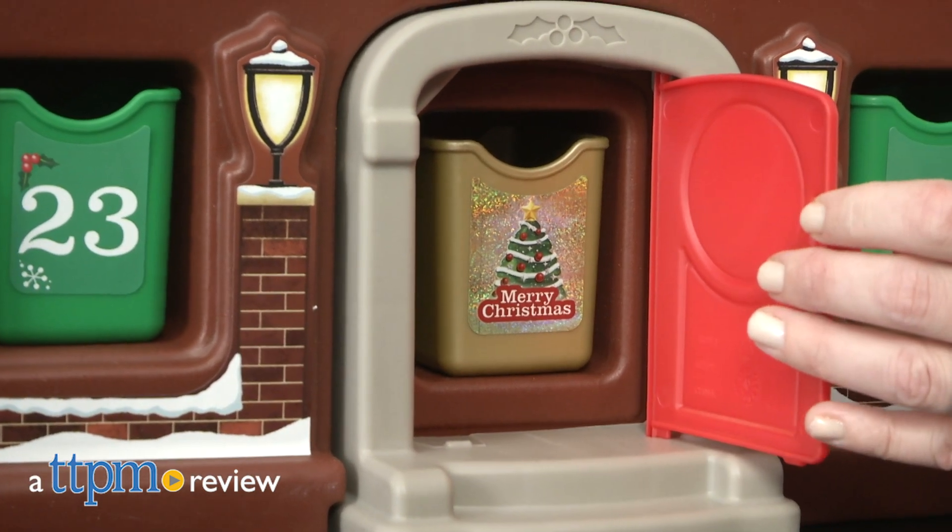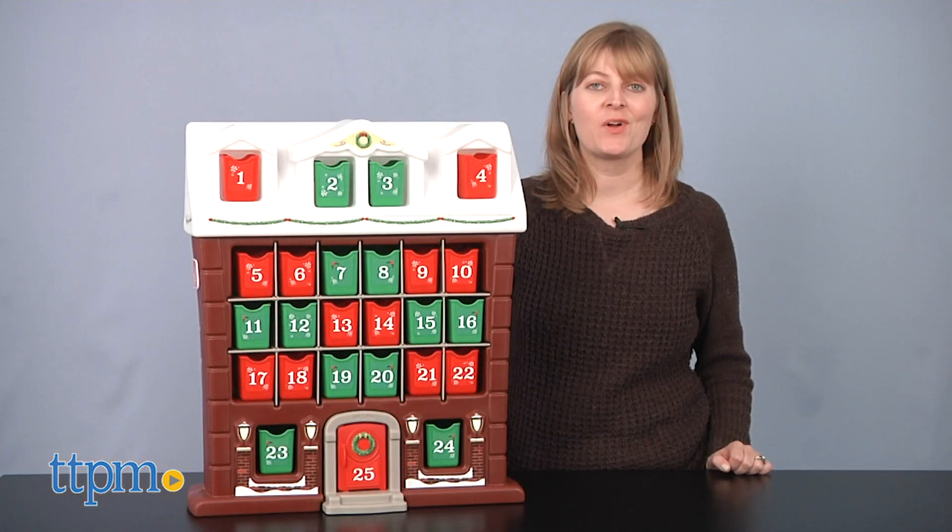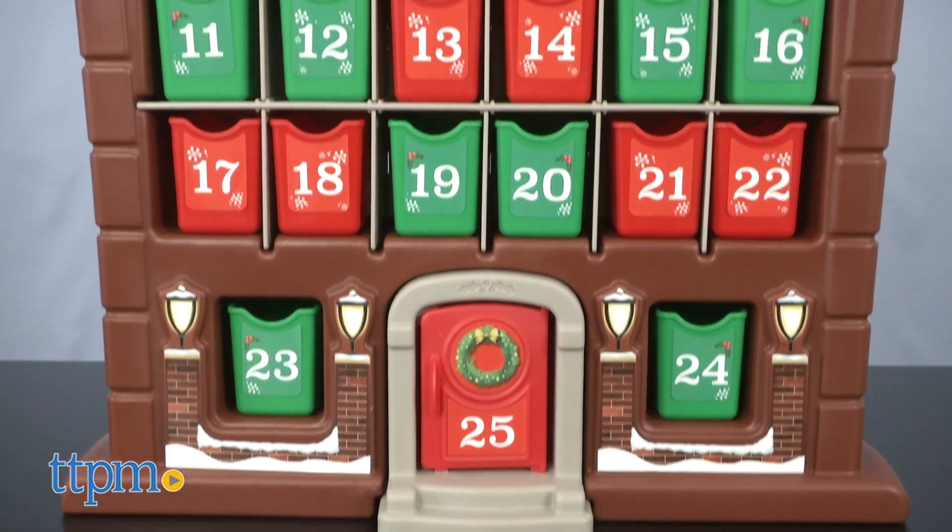Start a new holiday tradition with your little one. Hi, I'm Laurie from TTPM, and this is the My First Advent Calendar from Step 2.